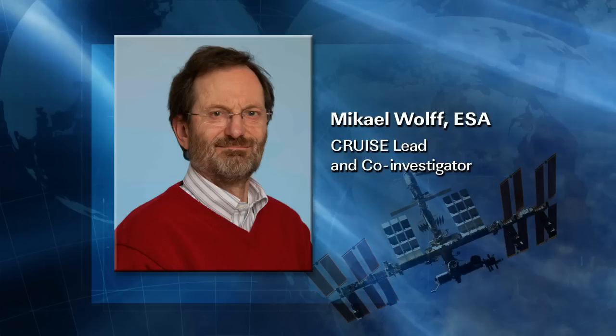Michael, tell me about the background of this project and how you got involved in it. Good morning, Pat.